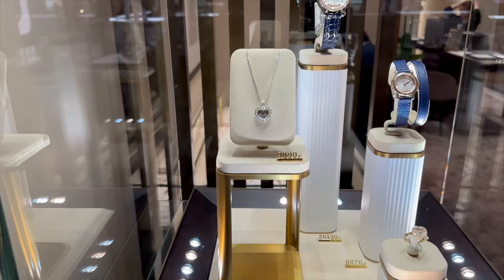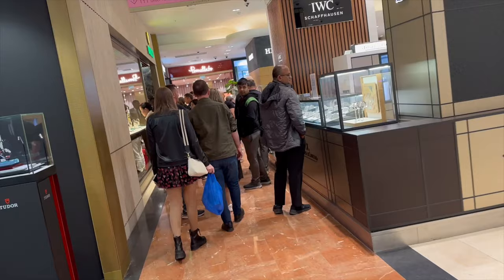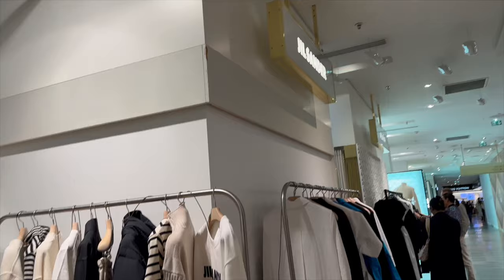I want some Chopard so bad, you guys. I would love that piece. I think I'm going to get it — well, actually, let me not even say that. I don't know when I'm going to get it. I was about to say my next piece of fine jewelry is going to be Chopard. But who knows?